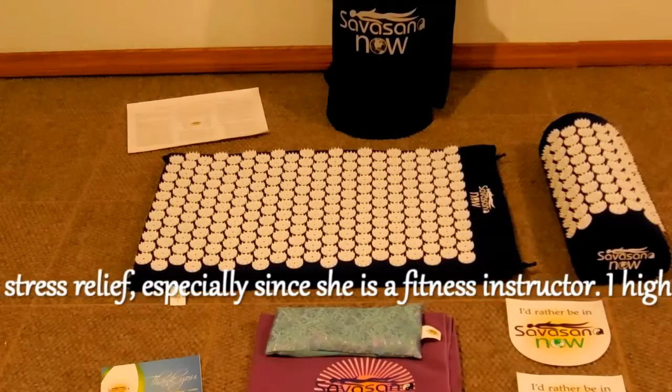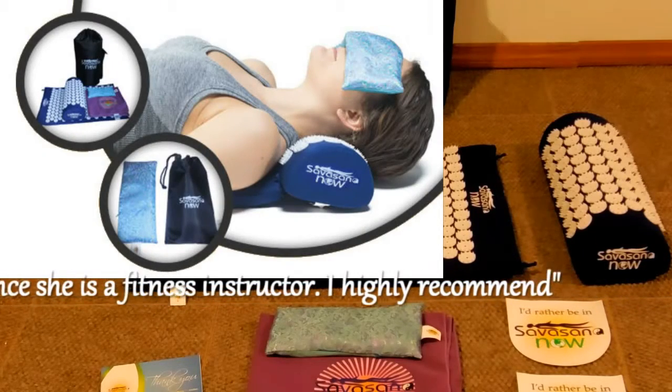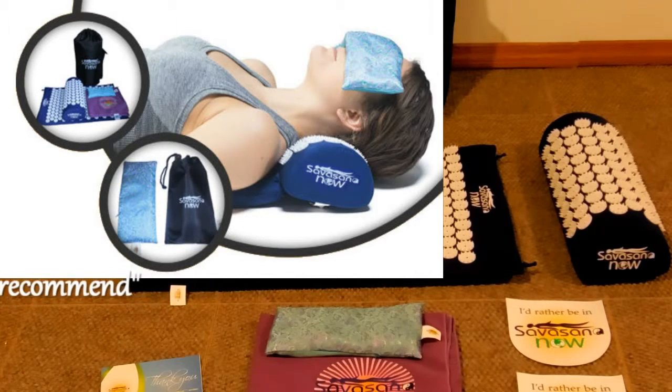So what can this package do for you? It is designed to relieve stress and tension by nursing your sore or tense muscles. It's a great natural approach to relieving back or neck pain.